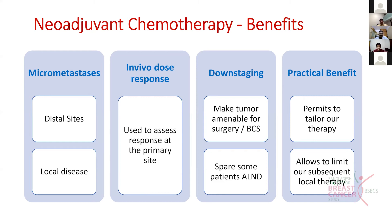We give neoadjuvant chemotherapy to take care of micrometastasis at the local disease site and at distal sites. It also serves as an individual dose-response assessment to see whether the tumor responds to chemotherapy. The main aim is to see whether the tumor can be downstaged - making T4 disease with skin involvement amenable for surgery, or making it amenable for breast conservation surgery.